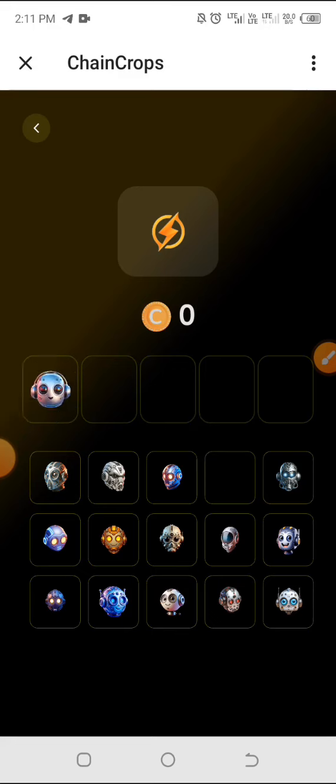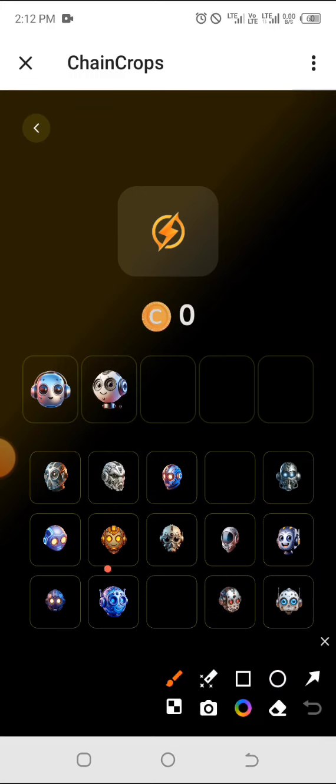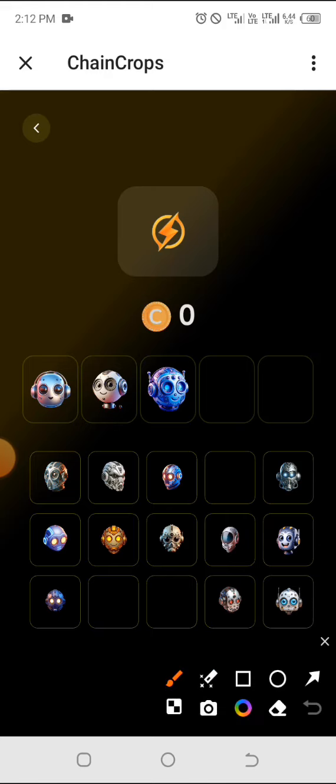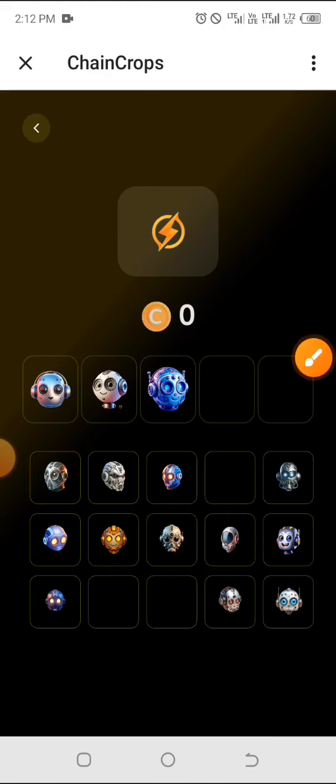The second one is this one right here — click on that and drag it to the top. The third one is this one sitting down there — click on it and drag it to the top. The next one is this one with the red eye — click on it and drag it to the top.